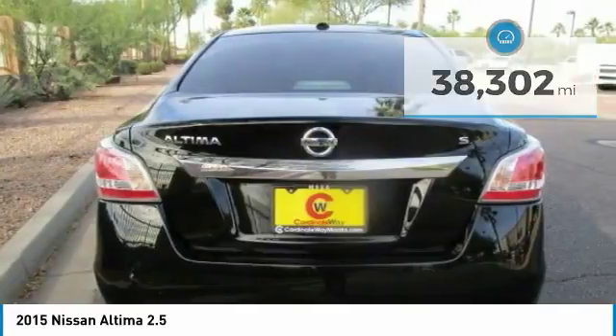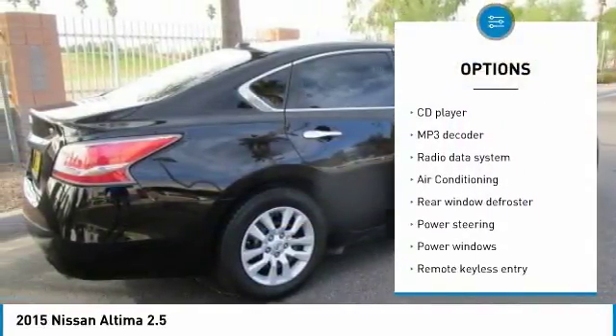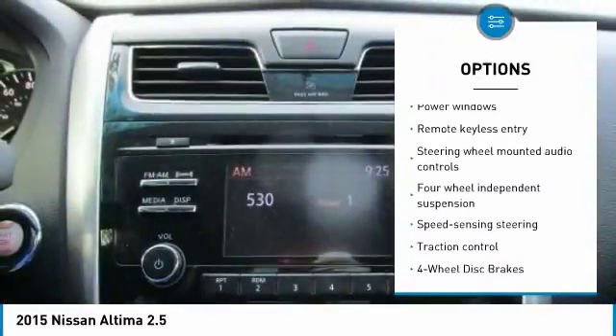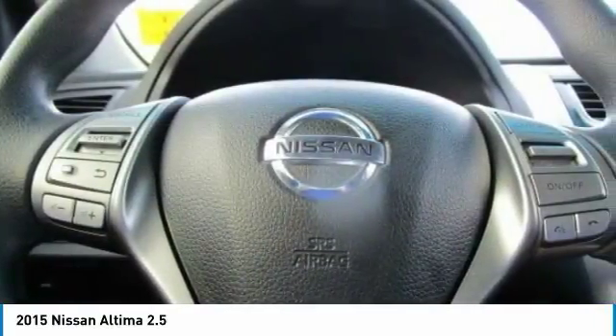Here are some of this vehicle's great options: traction control, dual airbags, air conditioning, power steering, four-wheel disc brakes, AM-FM stereo with CD player, center armrest, security system, rear window defroster.